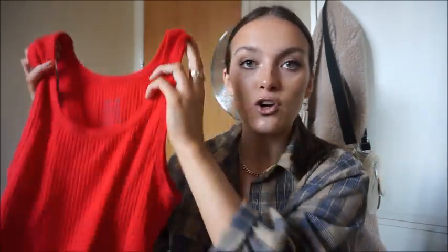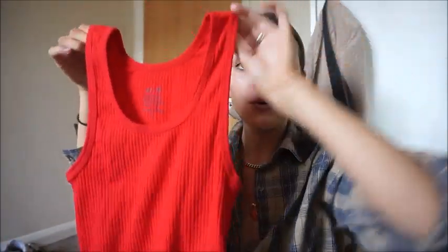I absolutely love the color — I haven't worn red in so long. On camera it's coming up more orange but in real life it's a true deep red. It's a cute vest top, really good length. I got size small and I think this was about £10 — not too bad, really nice quality. It looks so nice with shorts and those denim jeans. I just need more basics in my wardrobe for summer.